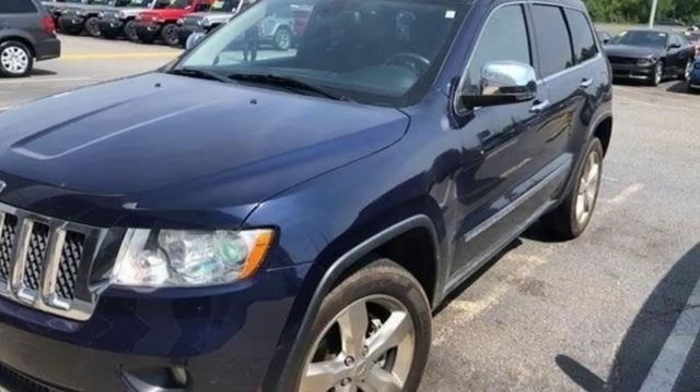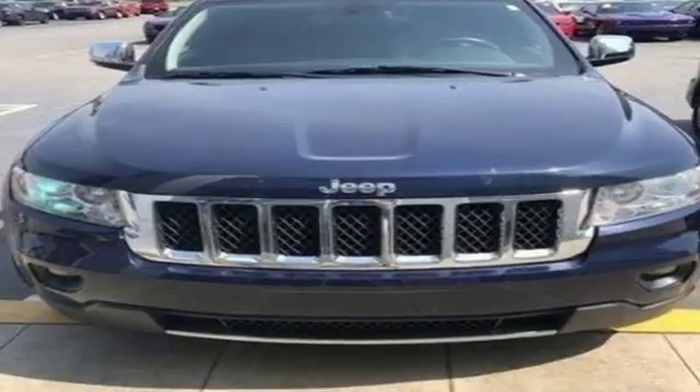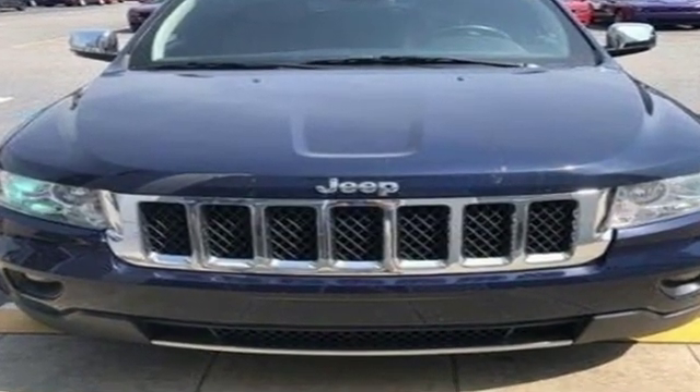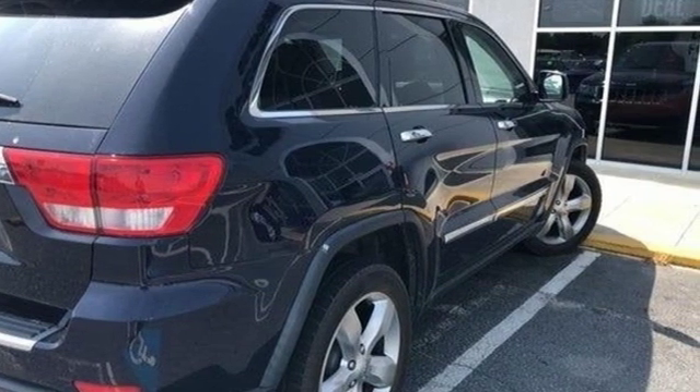The Truth About Cars proclaims it's staggeringly competent off-road, but it's also an absurdly composed, quiet and comfortable freeway cruiser. The Jeep life fits your life. Stop in for a test drive and make it yours today.